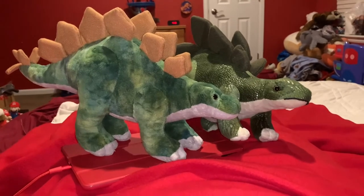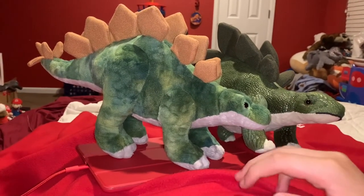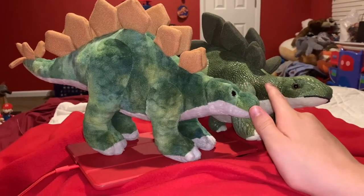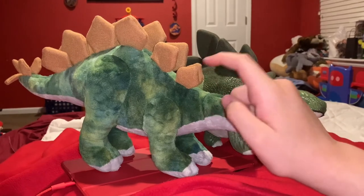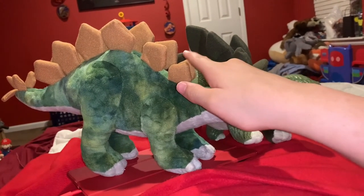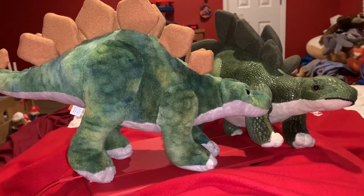Now, time for a comparison between both my Wild Republic Stegosauruses. The Stegosaurus on the left is Spike, and the one on the right is Spikes. The color scheme of both Stegosauruses is green, but the difference is that the one on the right has a bit of a darker green and lighter green. The next difference is the plates or spikes on the Stegosaurus's back — this one is darker green and the spikes on the other are brown. The Thagomizers, or tail spikes, on this one are brown, and on the other they're white.